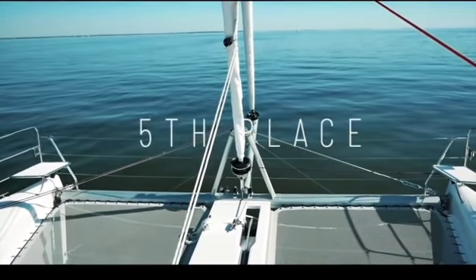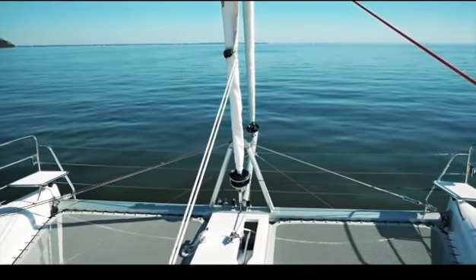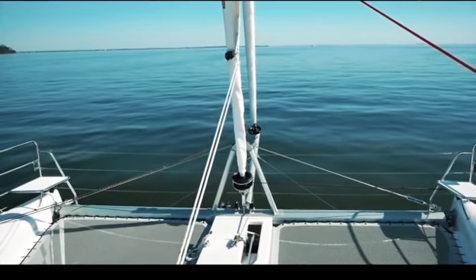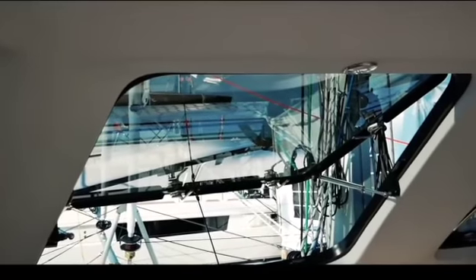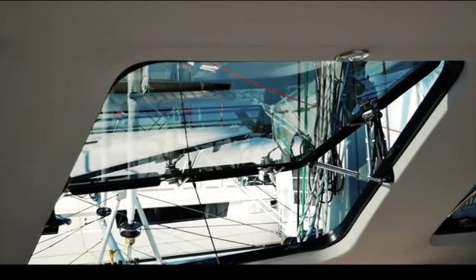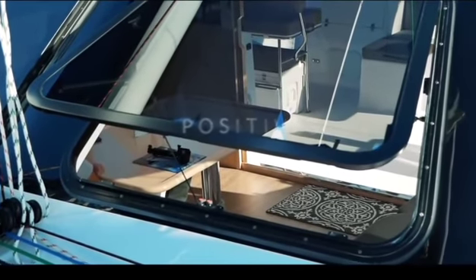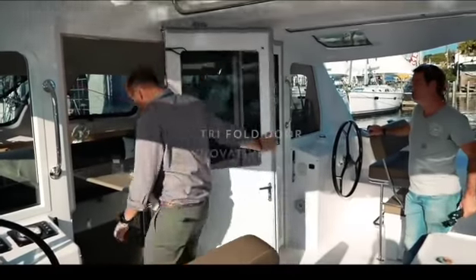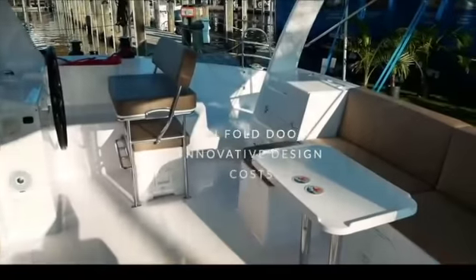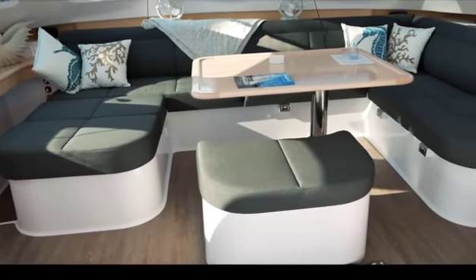We now get on to the top 5 catamarans as voted by 4,500 of you. Straight in at number 5: the Seawind 1260. This was a surprise for us — we absolutely love this boat but did not think you would love it as much as we did. 34.1 out of 50, and for a boat that comes in at half a million dollars there is so much good stuff here. Those massive opening windows are an absolute necessity if you're going somewhere warm. The boat is very well put together — the tri-fold door gives you so many options: one, two, or three doors open, creating a massive inside-outside living area. Forward and backwards helm seats, barbecues, sinks, modular furniture — Richard Ward is a...